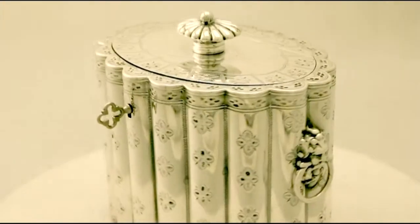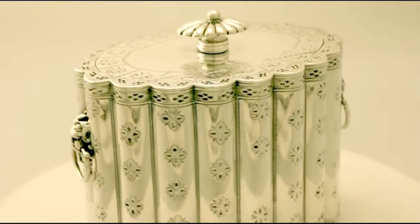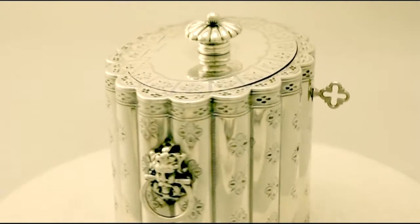The hallmark flush hinge cover retains the original hallmark sterling silver finial. The piece is fitted with the original working lock and key.